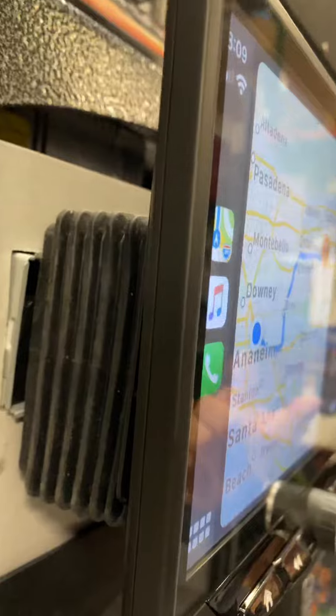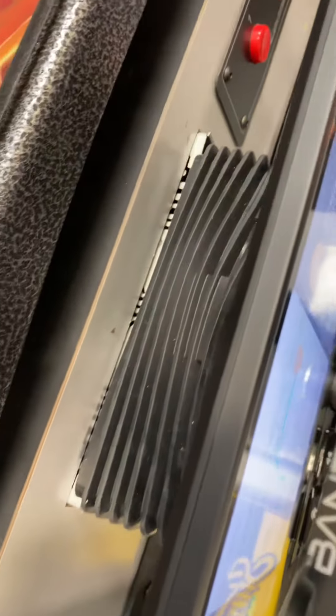Right now we have it on Apple CarPlay. It is a modular unit, so you can put this in almost any vehicle, and you can hide the brain anywhere with one single cable.